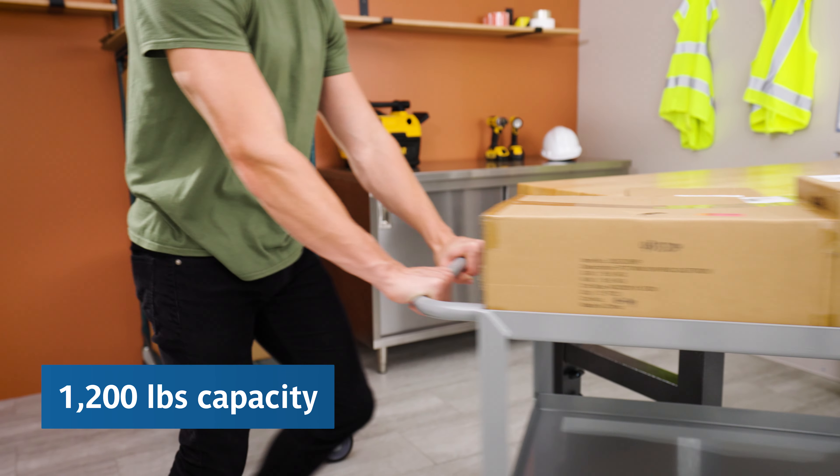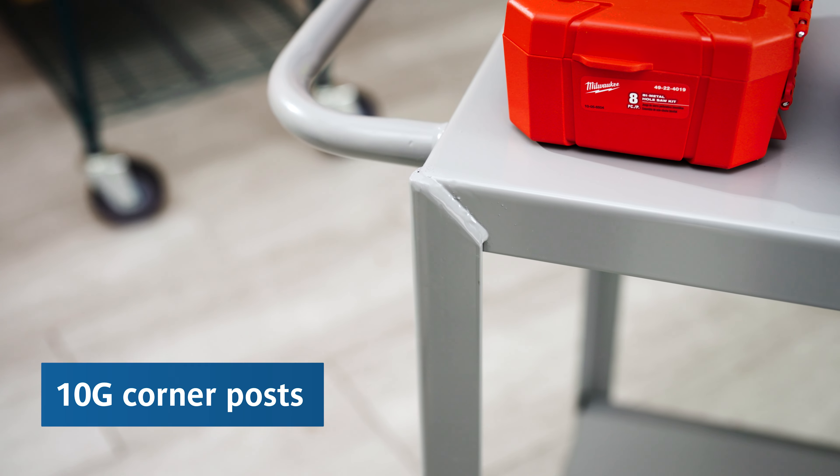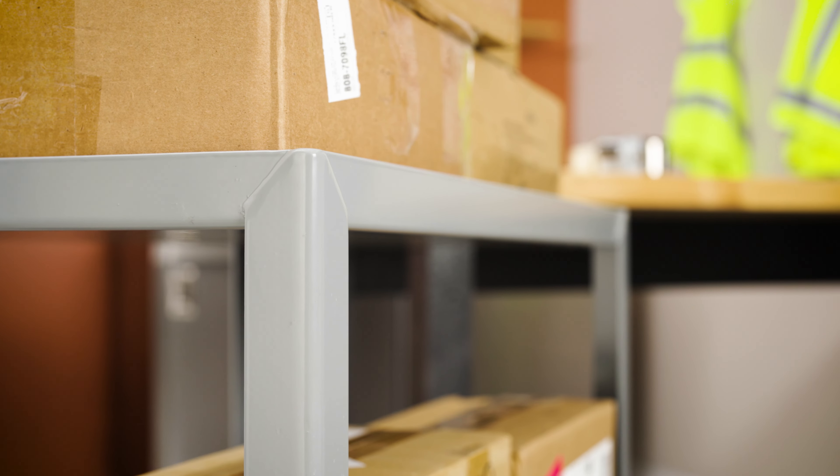They feature durable 12-gauge steel shelves and 10-gauge steel corner posts, making them perfect for heavy-duty use.